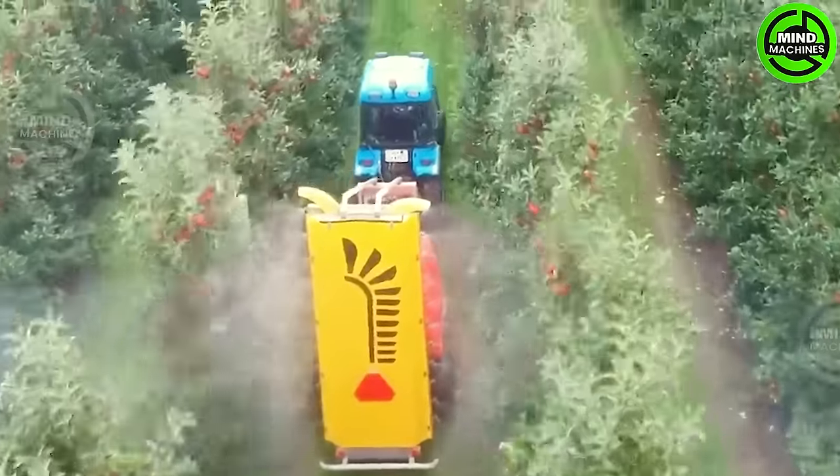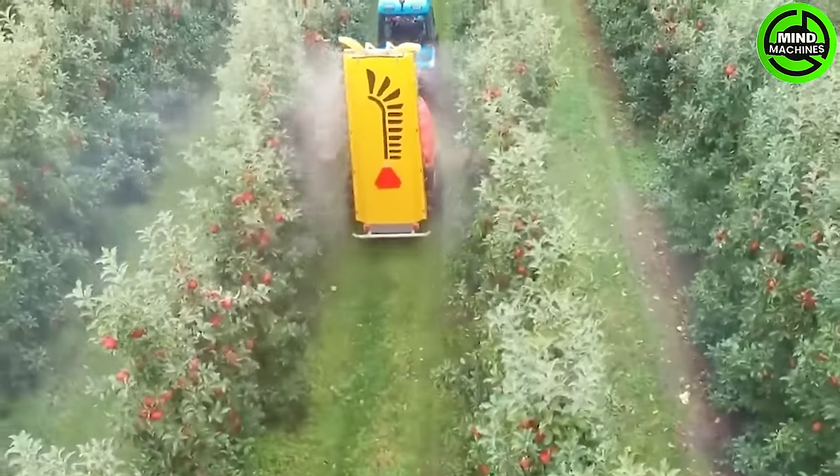The apple pesticide sprayer is like Superman protecting the orchard for a fruitful harvest.